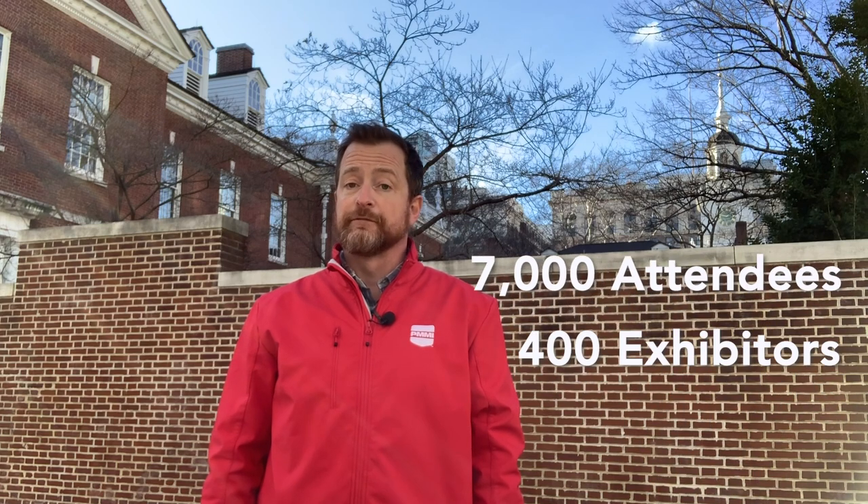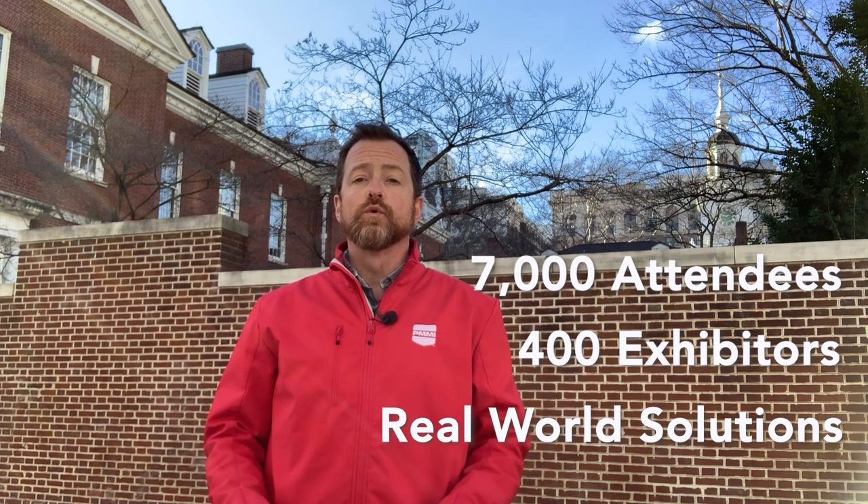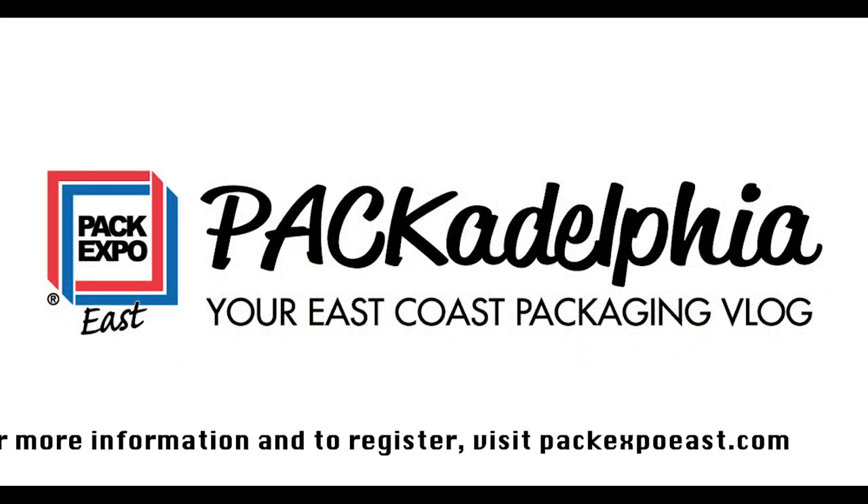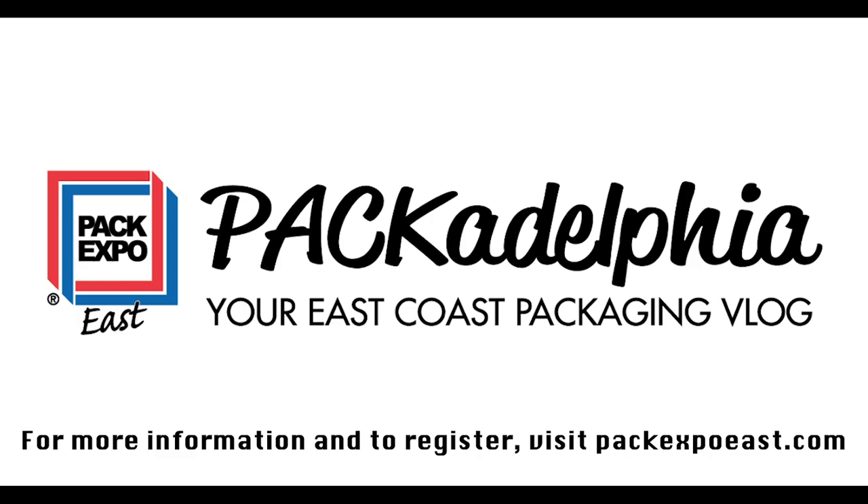See for yourself March 3rd through the 5th at the Pennsylvania Convention Center, when 7,000 attendees and 400 exhibitors come together to find solutions to real-world packaging challenges. For more information, visit PackExpoEast.com and be on the lookout for the next edition of Packadelphia.